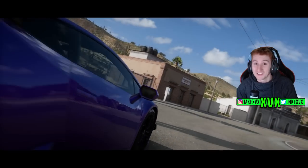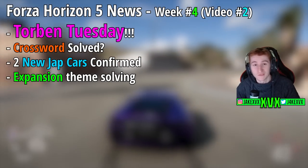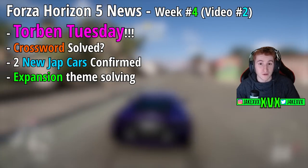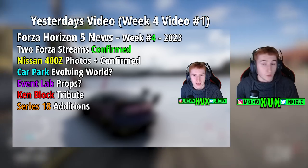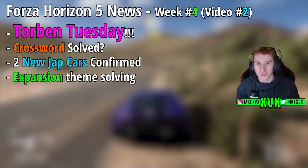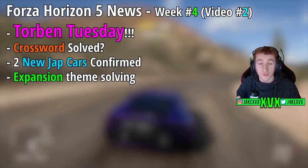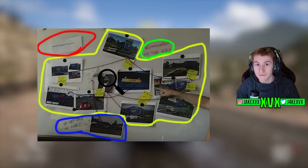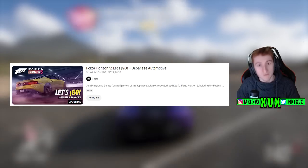Welcome back to Forza Horizon 5 — we're on week 4 of 2023 and this is my second video this week all about Horizon 5 news. If you missed the first video go check that out, there's a bunch of stuff in there. Today we've got even more to talk about, but more specifically it's Torban Tuesday — one of my favorite days. Torban Tuesday is a day where we have to solve clues that Forza give us and figure out what's in the next update.